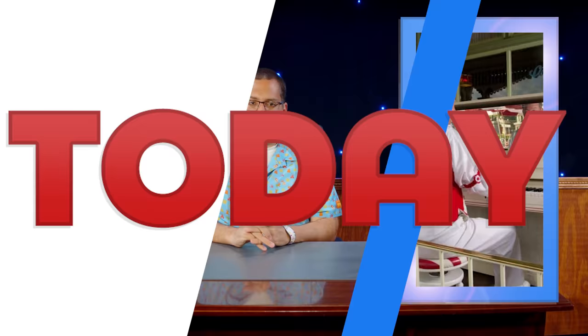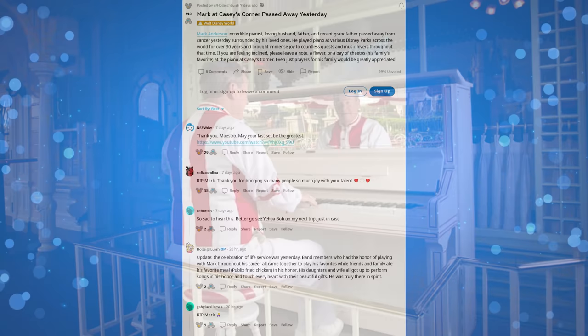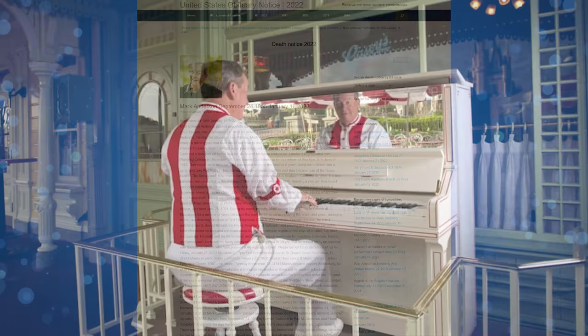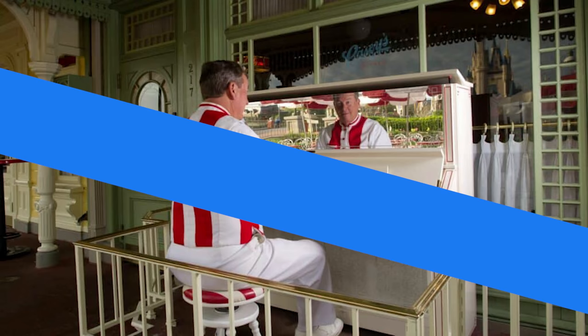According to DisneyDining.com, Walt Disney World pianist Mark Anderson has passed away at the age of 66. Anderson was a fan favorite known for his incredible talent as a pianist and performer throughout Walt Disney World, most notably at Casey's Corner in the Magic Kingdom. His obituary states he passed peacefully surrounded by his family early morning Sunday, January 16th. Anderson and his wife Laura Lee performed together at the Disneyland Hotel as part of the house band in 1984. He then became an entertainer at Tokyo Disneyland and ultimately started playing piano on Main Street at the Magic Kingdom in 1988. Our condolences go out to his friends, family, and all who admired him — a tremendous loss in the Disney Parks entertainment world.